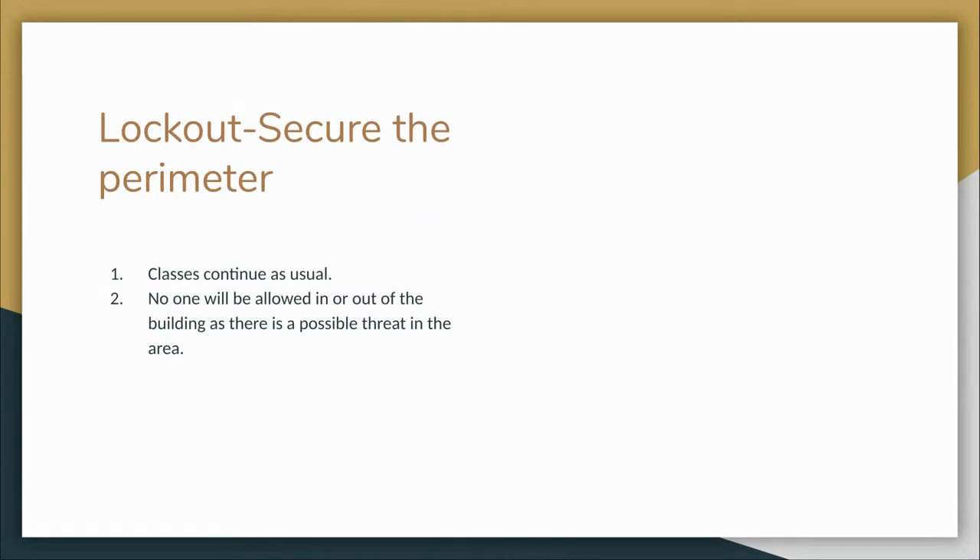During a lockout, classes will proceed as usual, but no one will be allowed in or out of the building. This is usually done when an event is happening somewhere in the vicinity of the building and we are taking proactive measures to keep our staff and students safe. You will know you are in a lockout as someone will come over the PA system and state: lockout, secure the perimeter. This will be lifted by an administrator via the PA system.